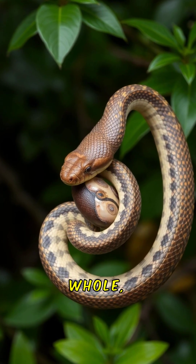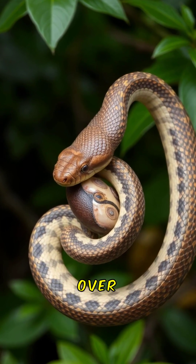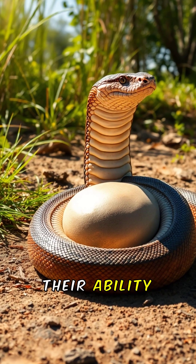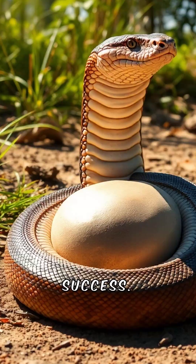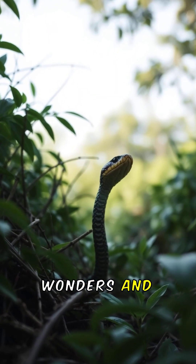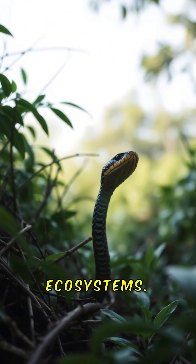Whether constricting or swallowing whole, snakes have perfected their methods over millions of years. Their ability to consume large prey is a testament to their evolutionary success. Snakes remind us of nature's wonders and the intricate relationships within ecosystems.